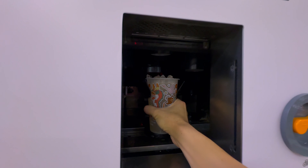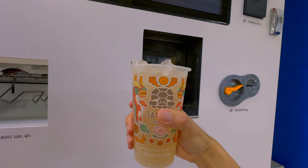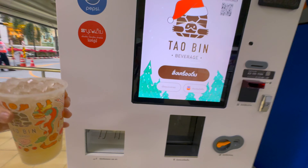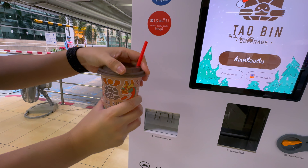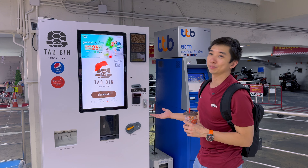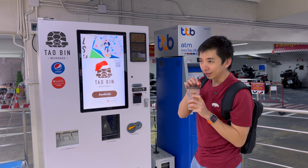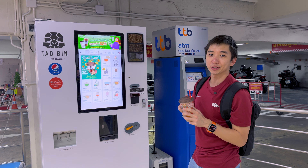The drink is ready — there it is! Less than a dollar and less than a minute. So that was the whole process: it took less than a minute and cost less than one US dollar. Pretty awesome. The drink is pretty good — it's the plum soda.